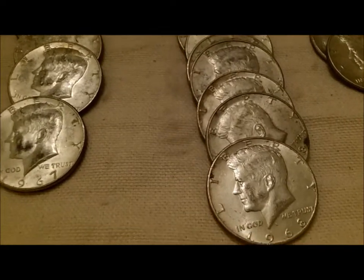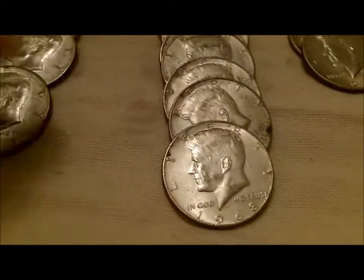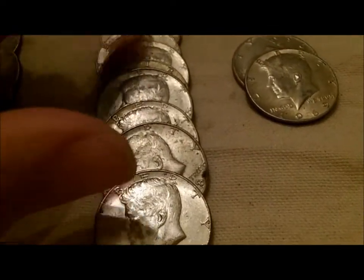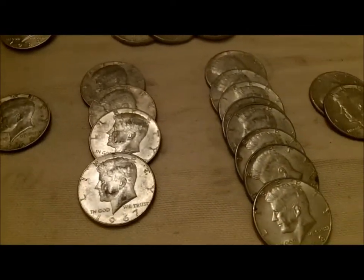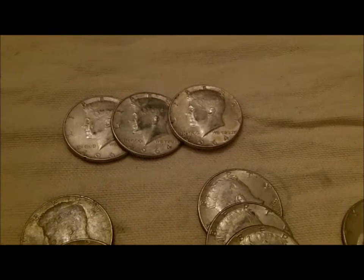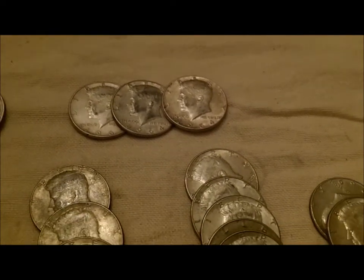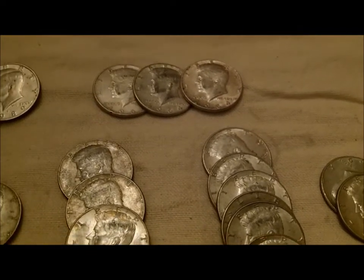So let's count that up — that's 15 forty-percenters and three 90-percenters out of $70 worth of halves. So that was seven rolls.